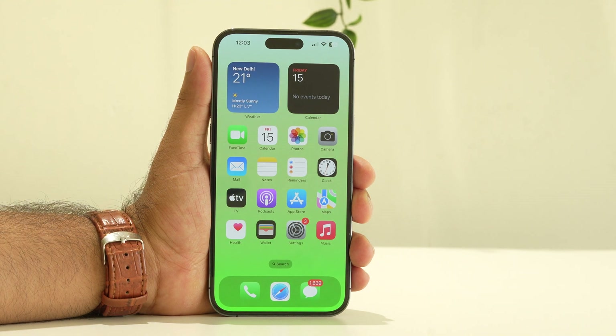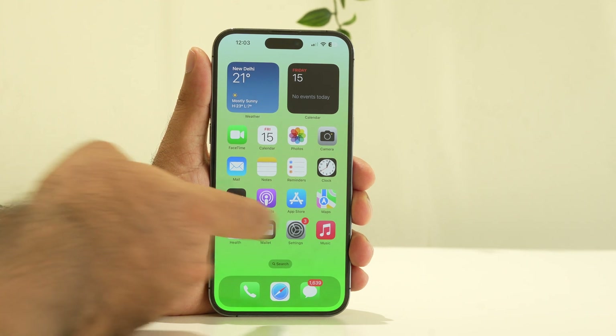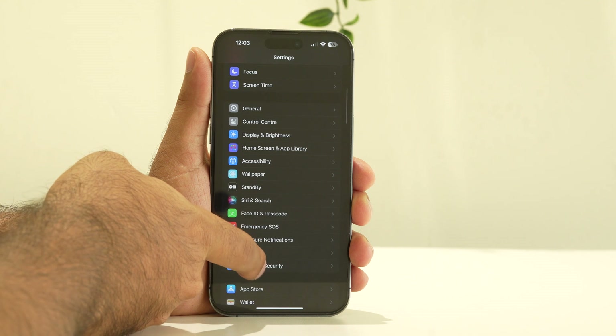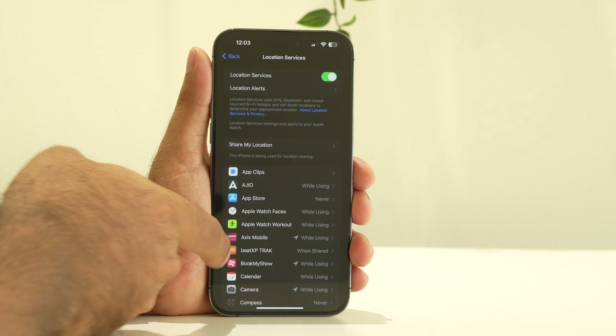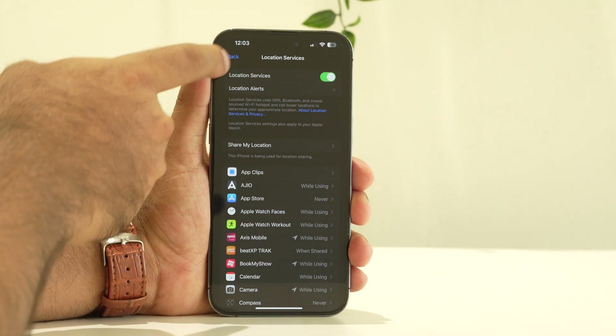The next step is to turn off Location Services. Go to Settings, scroll down, and navigate to Privacy and Security. Tap on Privacy and Security, and you'll see Location Services is turned on — turn this off, which is very important.